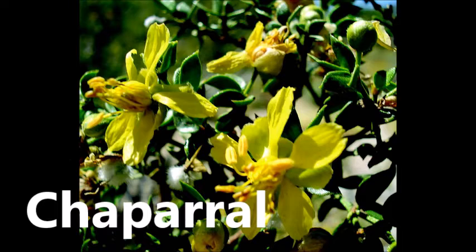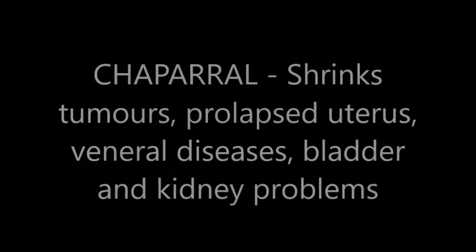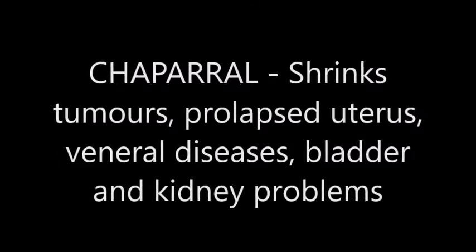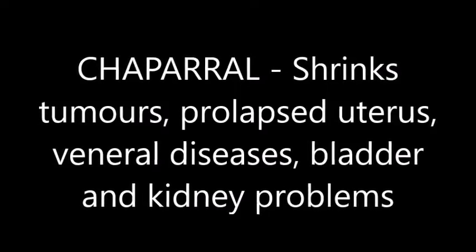Next up is chaparral. Chaparral shrinks tumors. It helps with prolapsed uterus, venereal disease, and bladder and kidney problems.